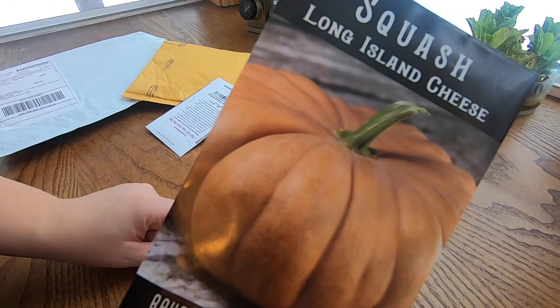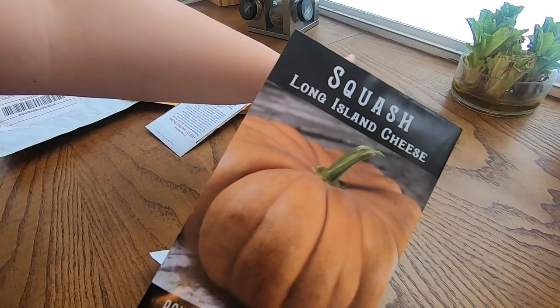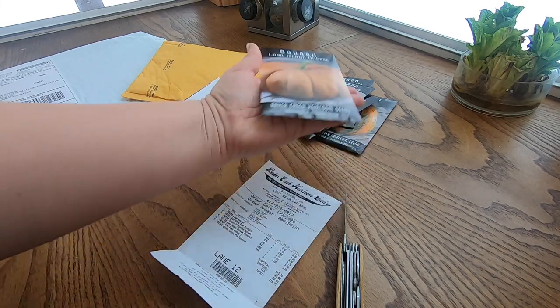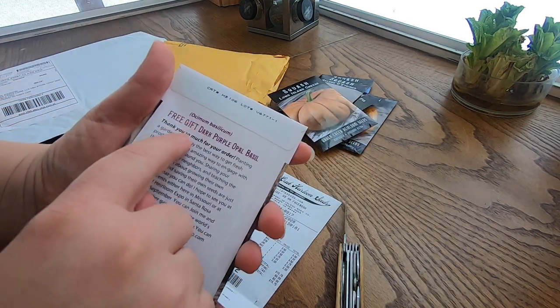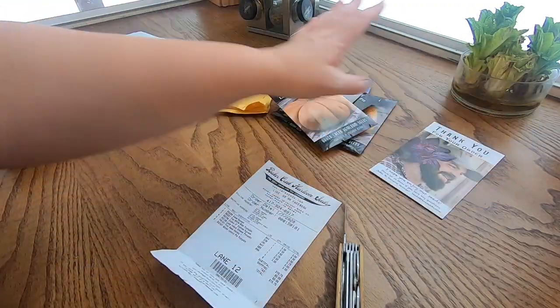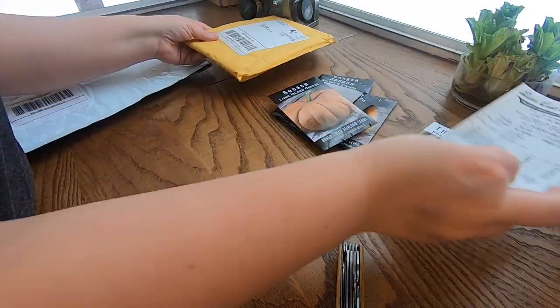So one, two, three, four, five — perfect. We got those, and then the free seed is a dark purple basil. Very excited about that.